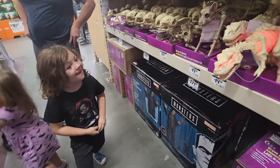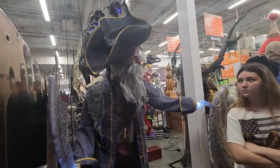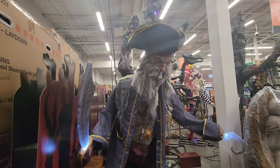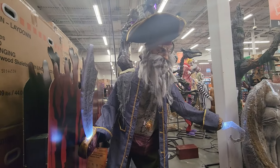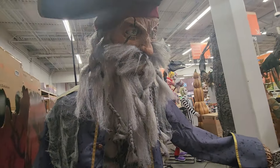Look at that! I like that pirate. I'd probably pick the pirate. Oh yeah, I like the pirate — look at his eyes moving. Or the headless horseman. Here, let me see his eyes.